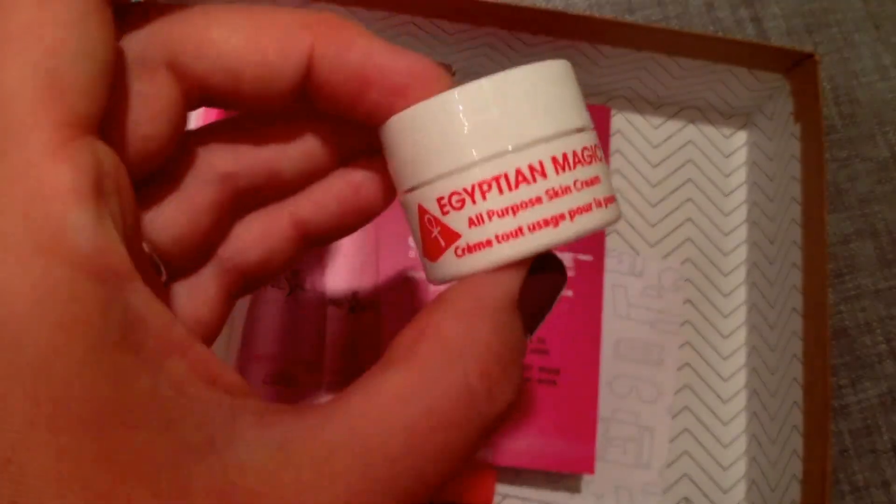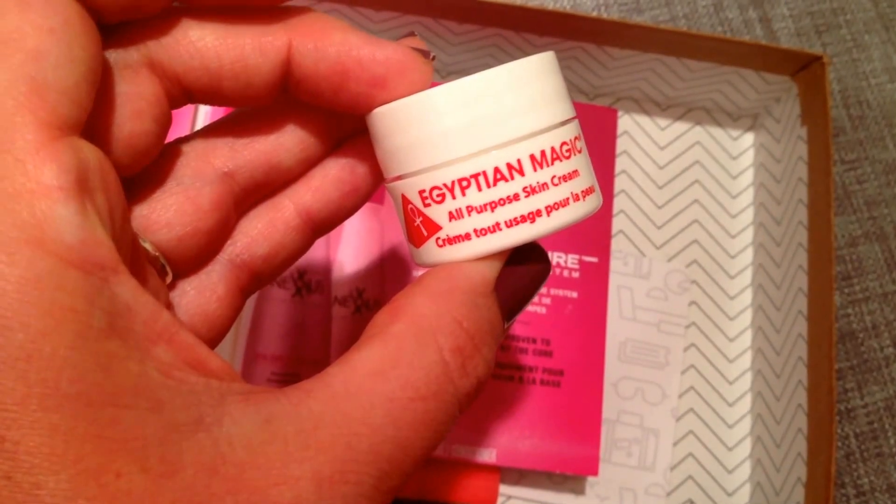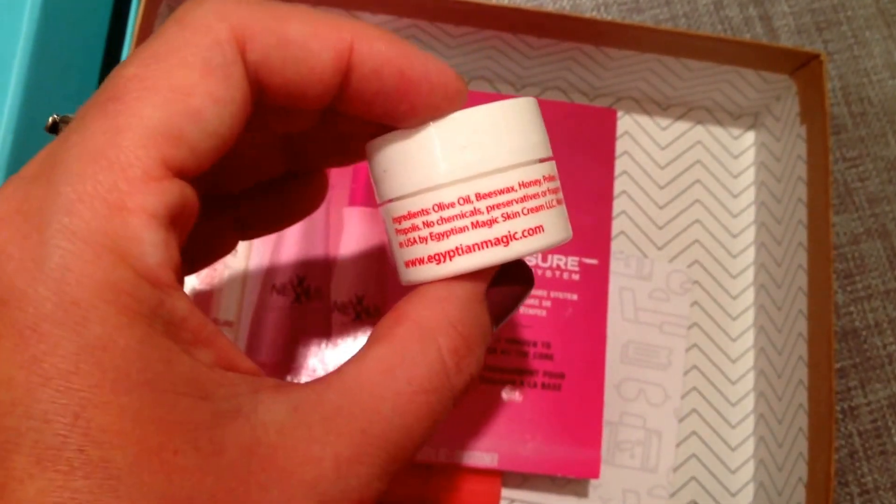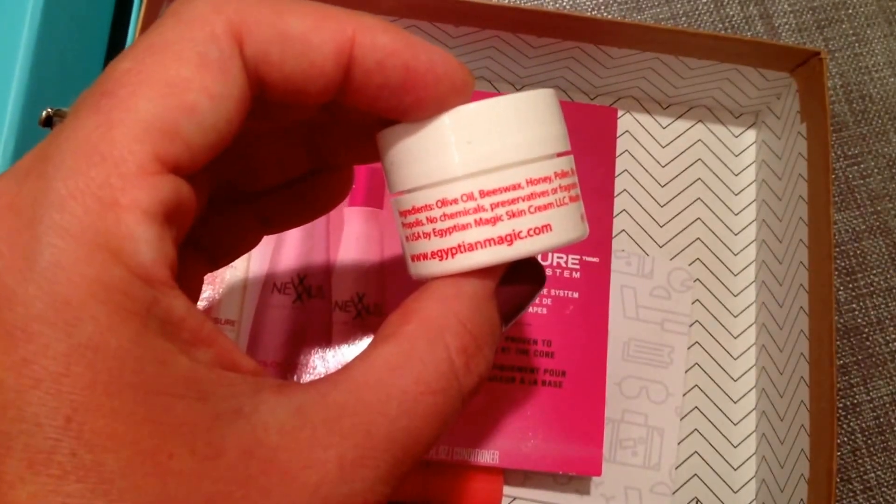The next product is from Egyptian Magic and this is the All Purpose Skin Cream. I love this because it just has basic simple ingredients, which is awesome. I've always wanted to try it.